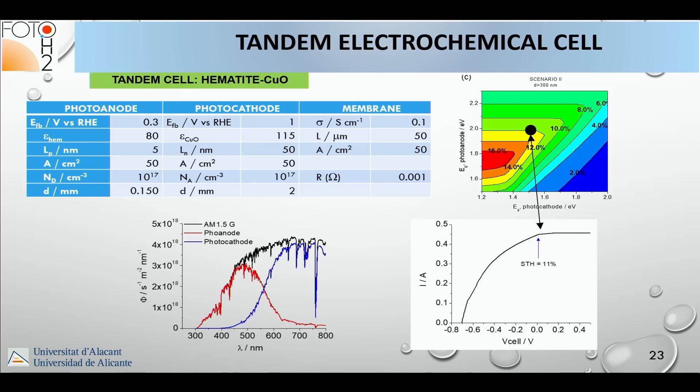The project addressed both theory and experimentation to identify practical materials, and also performed modeling at the device level. For a photocathode based on cupric oxide and a photoanode based on hematite, we collected characteristics from the literature and developed a model. That model told us that the efficiency under zero bias could theoretically reach 11% through this tandem configuration.